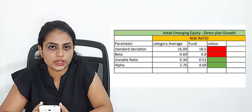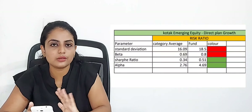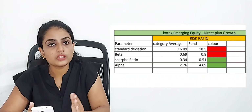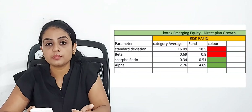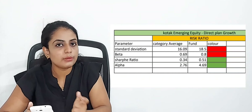Alpha is measured in green. A positive alpha indicates better performance by the fund manager above the benchmark. A negative alpha means underperformance by the fund manager. This fund shows a positive alpha, indicating good fund manager performance.